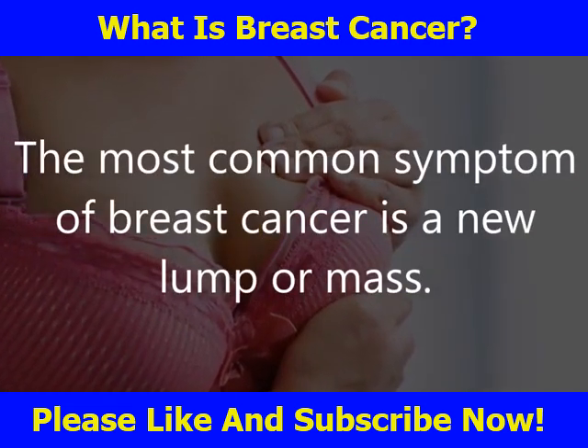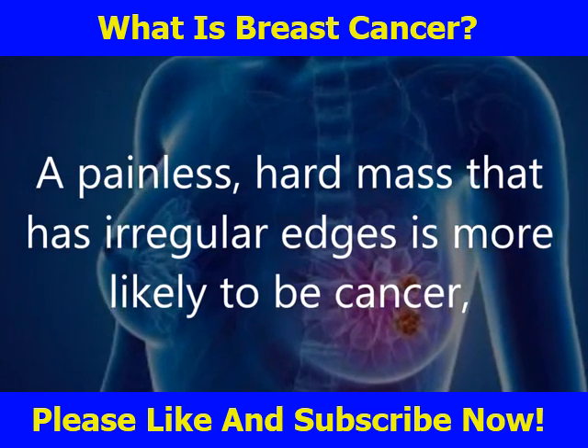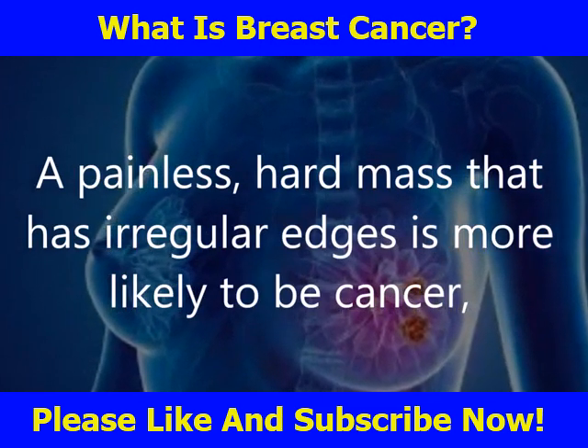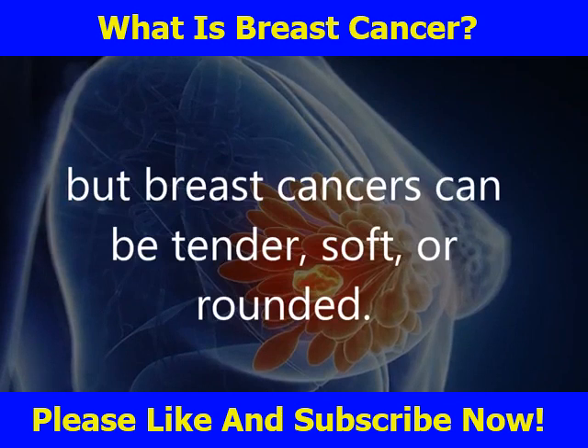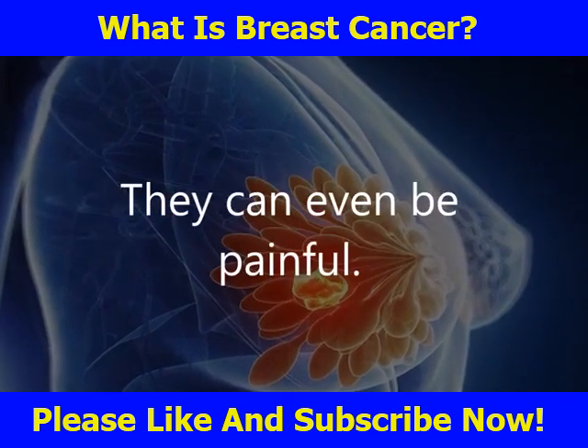The most common symptom of breast cancer is a new lump or mass. A painless hard mass that has irregular edges is more likely to be cancer, but breast cancers can be tender, soft, or rounded — they can even be painful.